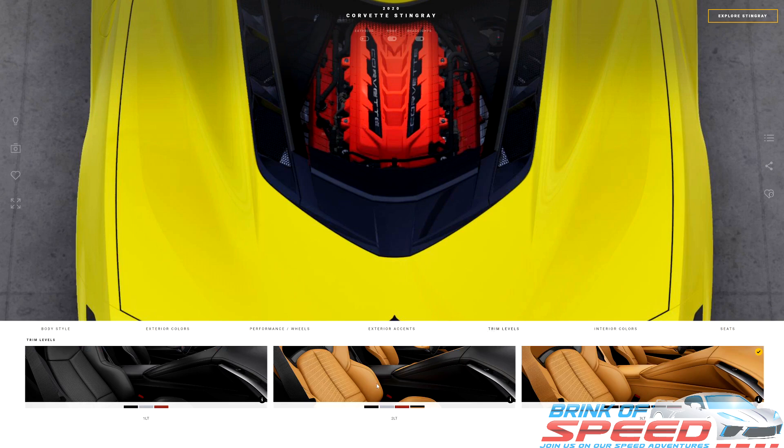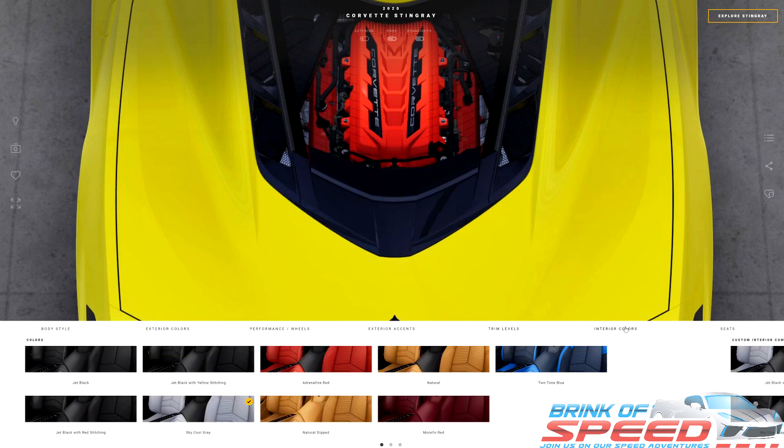We're going to scroll over to the trim levels and pick the 2LT. As you saw in my last video about the must-have options for your 2021, the 2LT is definitely a must-have. You don't want to go 1LT; you probably don't want to go 3LT. The 2LT is the sweet spot.